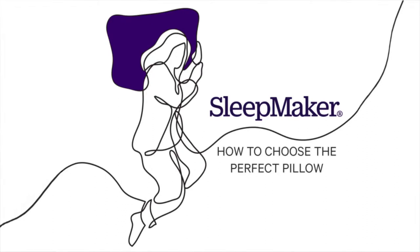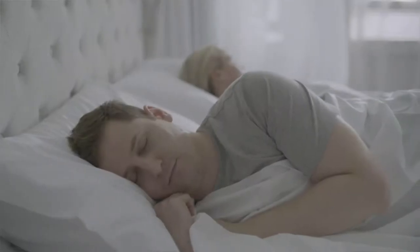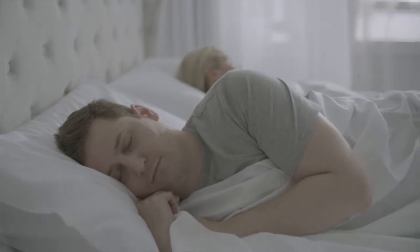Choosing a pillow is not a straightforward process. There are a lot of different factors that go into the perfect pillow. Your sleep position is a really good guide to what type of pillow you're after — it's a really good indicator of what profile you need.